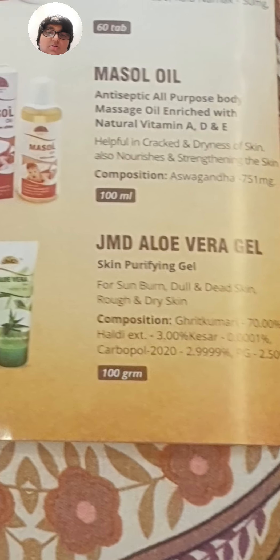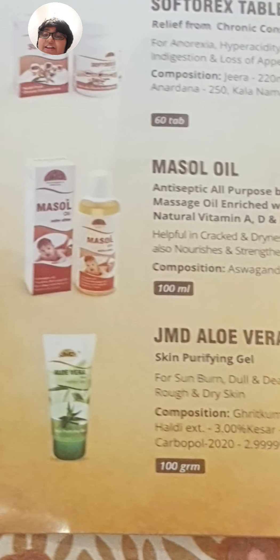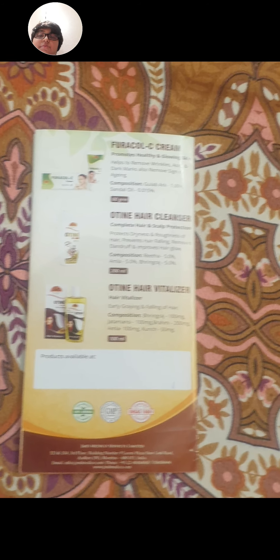GMD Aloe Vera Gel is a skin purifying gel — essentially a normal aloe vera gel made up of many natural ingredients. That is most probably the last product to cover.